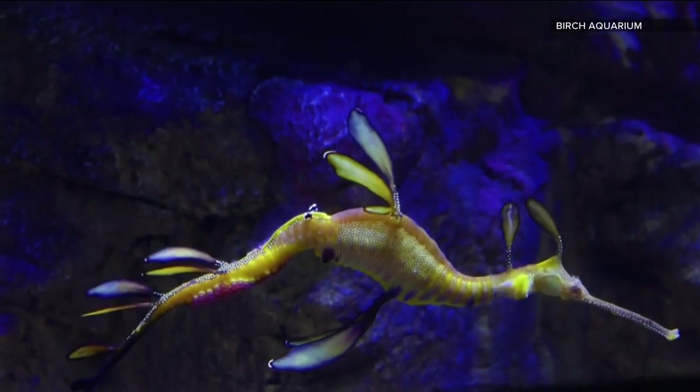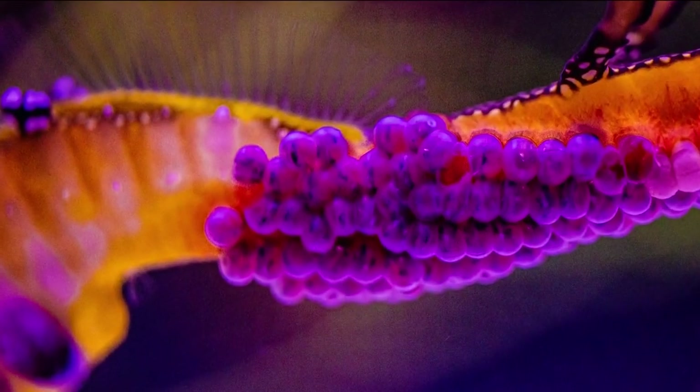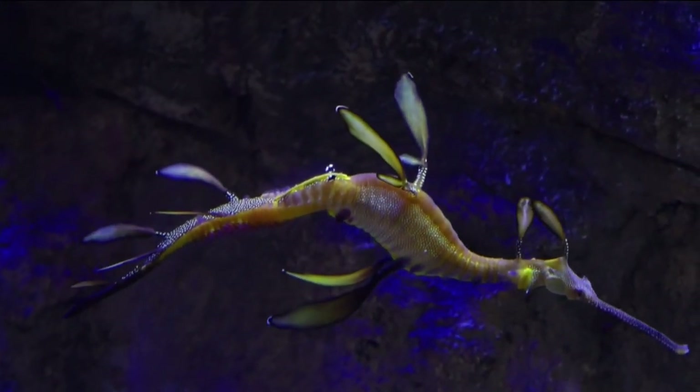That would be the area where they carry the eggs — where it's bright yellow. If you look closely, you can see the babies in their eggs: their eyes, their tiny bodies.